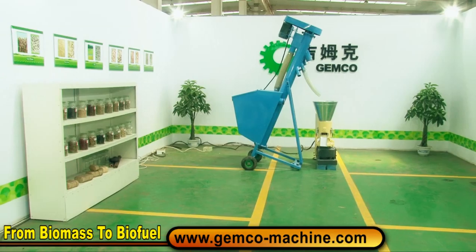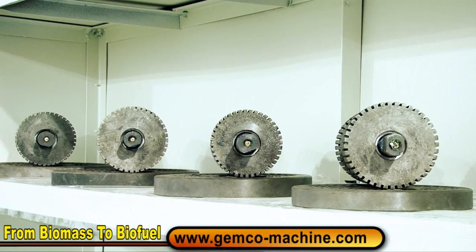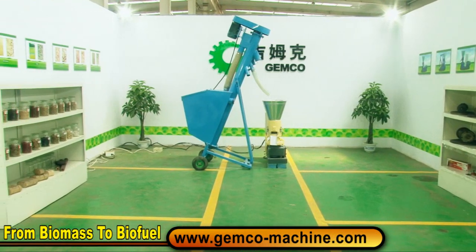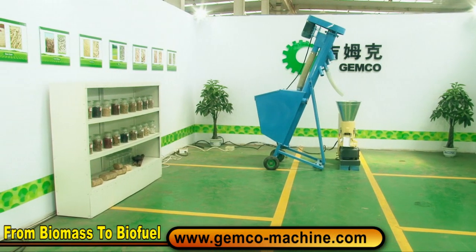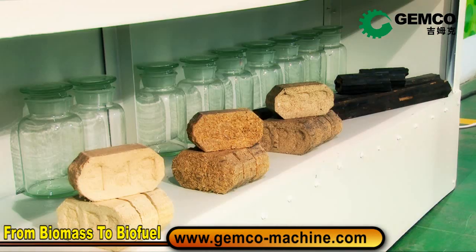Welcome to Jimmoco Biofuel Laboratory. Let's witness how the Jimmoco pellet mule works to produce pellets with quality and quantity, which may help you find the best biofuel solution with reasonable investment and mature technology.